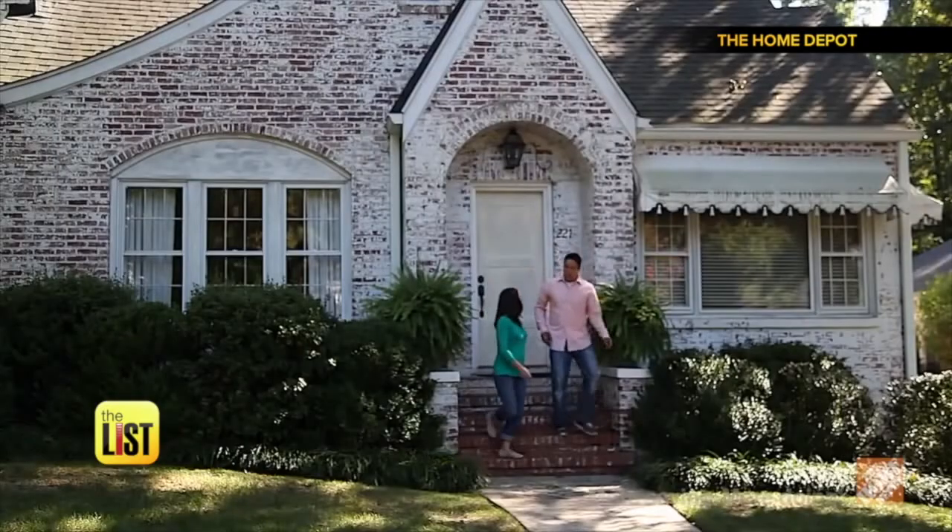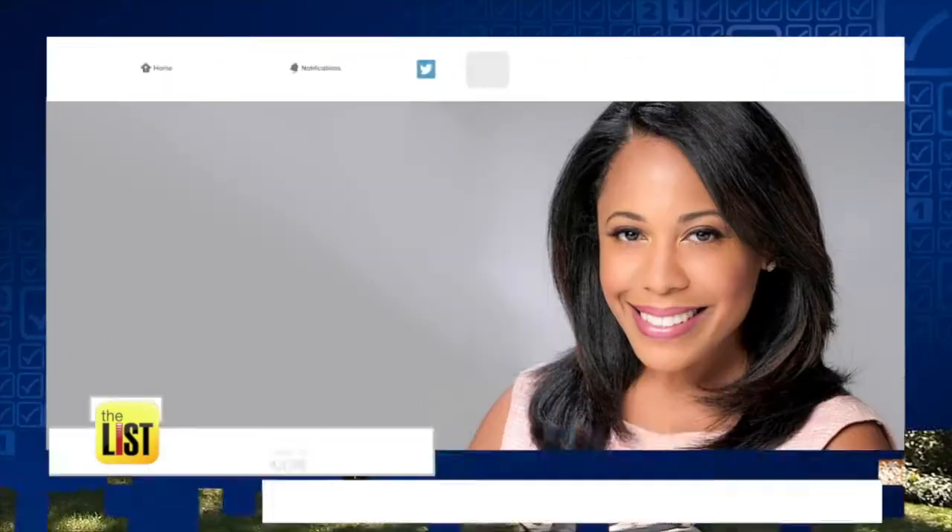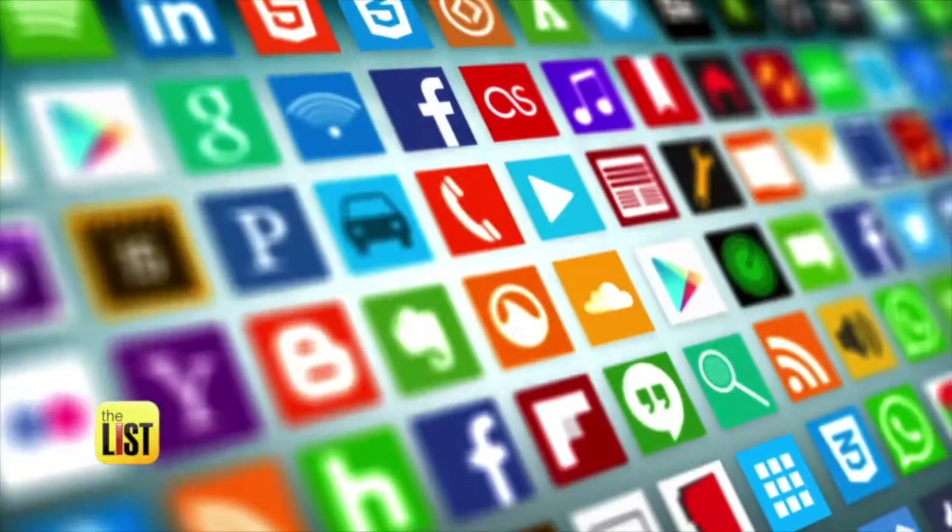What apps are you using to get your DIY projects off the ground? Tweet me at I am Lindsay G and show me your app.